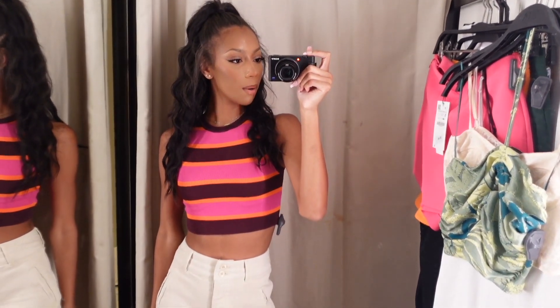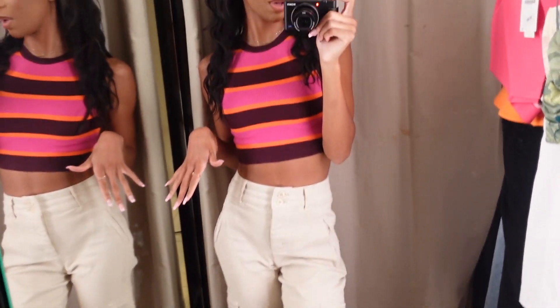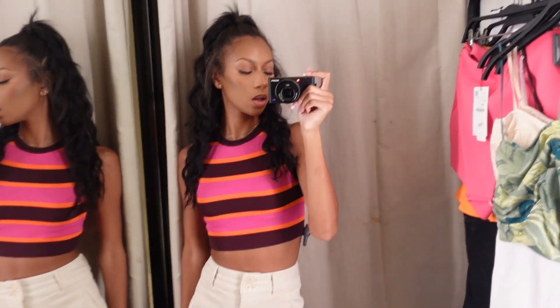Okay, first is this cropped striped sweater — this is in a size small. I have a bra on and I feel like it'll fit better and not as tight if I take my bra off. Otherwise I almost feel like I want to go to a medium. But just like a nice cute striped sweater, I'm not mad at it. I'm also not mad at it with these pants — I'm kind of digging this look. Yeah, it's cute, very cute.